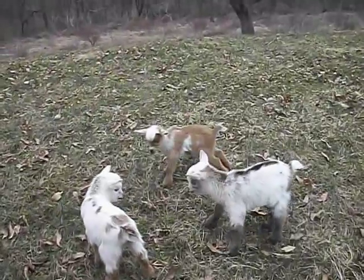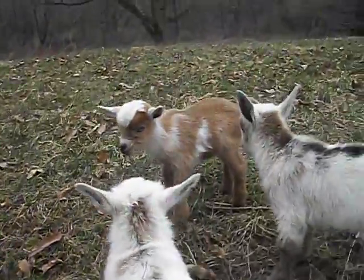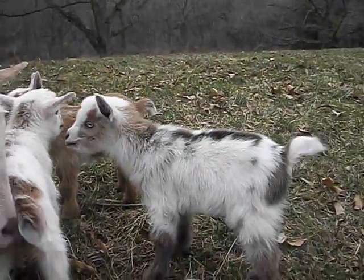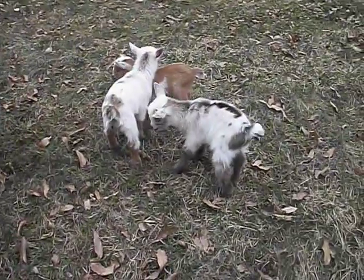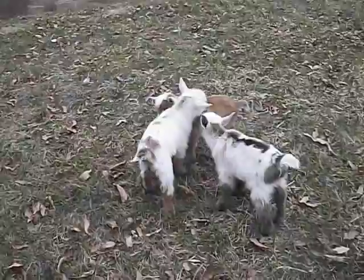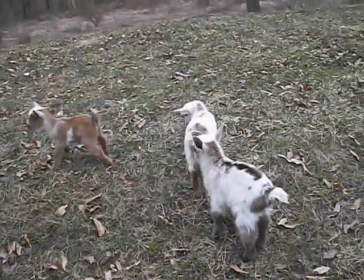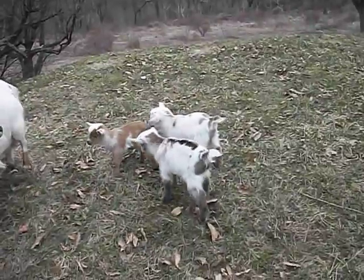Let's see if I can get a close up here. They're going to be disbudded in just a couple of weeks. I want to wait because last time they were so tiny and the horn buds weren't quite up yet. I just think it's so much easier to do when you can actually feel the horn buds. The bucks you have to do a little bit sooner than the does though because their horns grow faster.